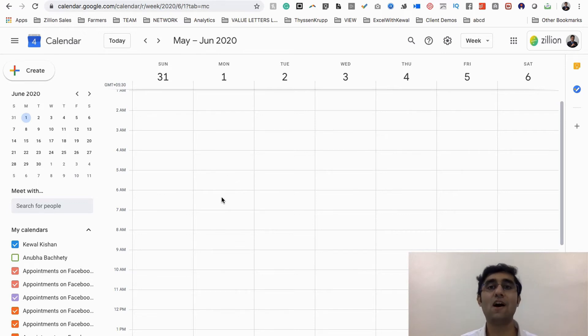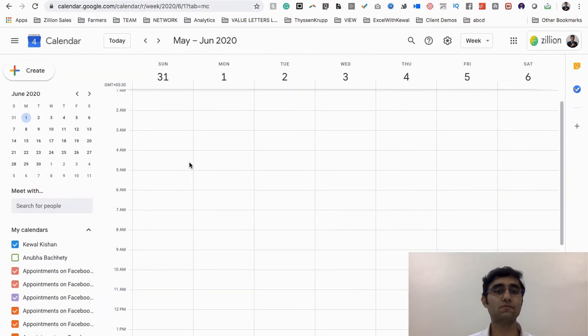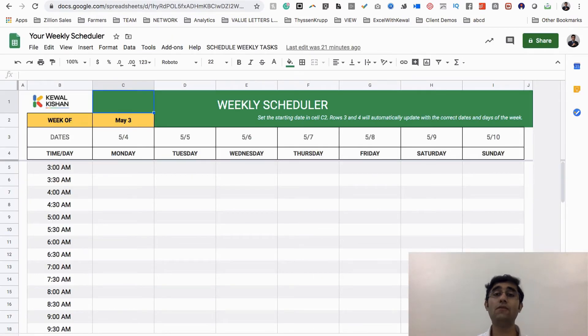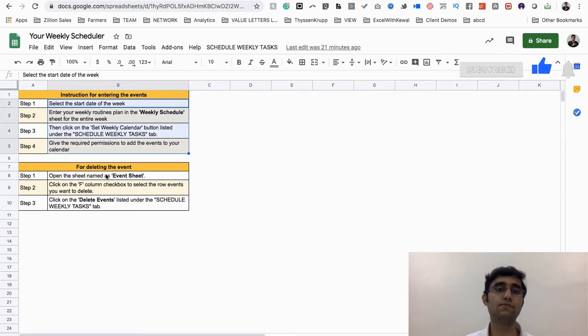Would you like to see how the weekly scheduler works? Let's see. Where will you get this tool? In the description below this video there will be a link called 'weekly scheduler.' When you click on it, you can make a copy for yourself and start using it.